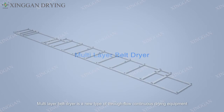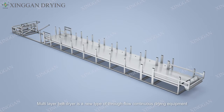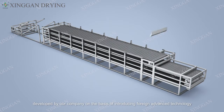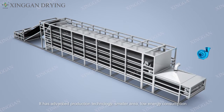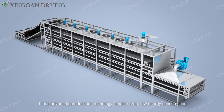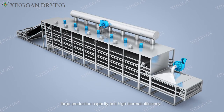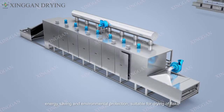The multi-layer belt dryer is a new type of continuous drying equipment developed by our company on the basis of introducing advanced technology. It has advanced production technology, smaller footprint, low energy consumption, larger production capacity, high thermal efficiency, and is energy-saving and environmentally friendly.